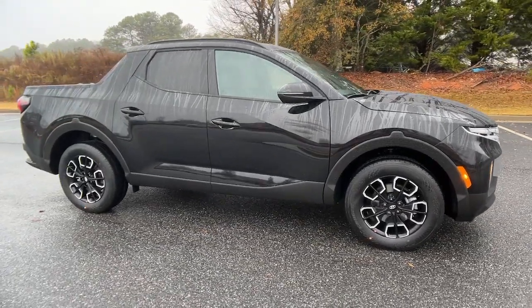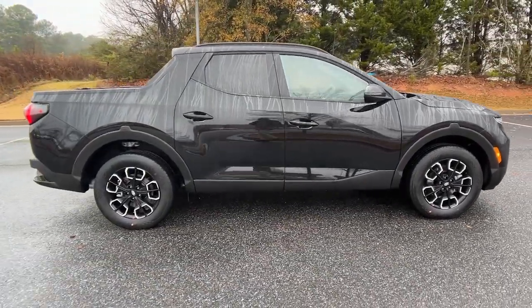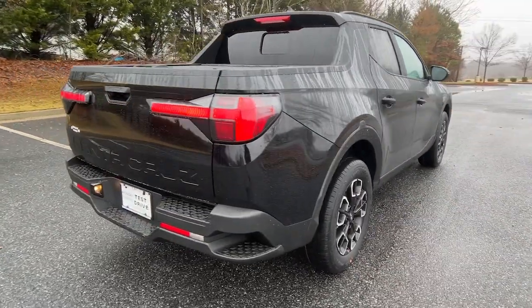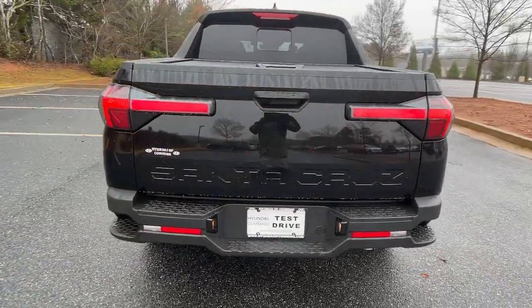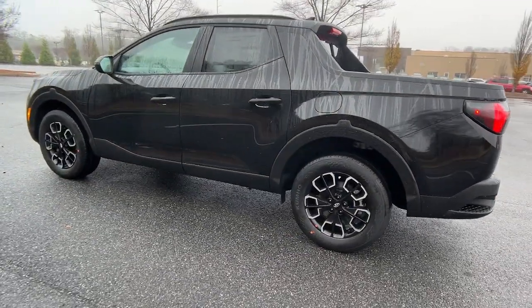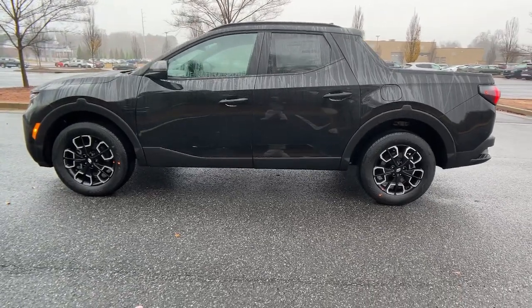Hop into the 2023 Hyundai Santa Cruz. Enjoy a view of this gutsy Hyundai Santa Cruz, the stylish adventure utility vehicle that pairs composed comfort with high-tech capability. The following are some of this vehicle's highlighted options.